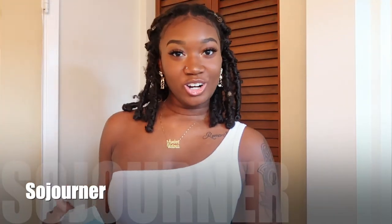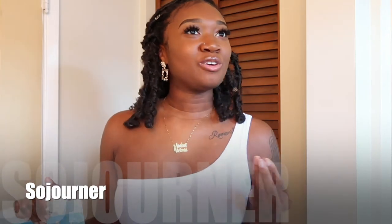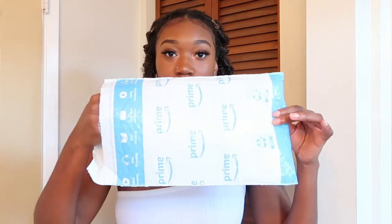This company is called Sojourner — like Sojourner Truth. This company is on Amazon, and we all love Amazon. They also have their own website. I'll leave all the links you need down below in the description box.